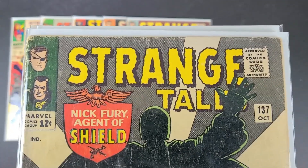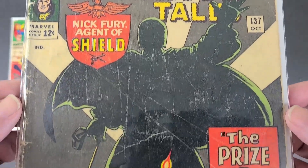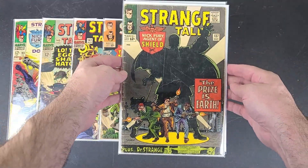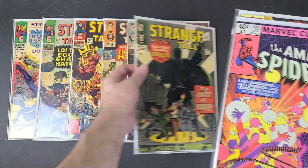And I think this is the last Strange Tales I got. This is number 137 from 1965 — 'The Prize Is Earth' — plus a Doctor Strange story. Old Strange Tales are awesome.